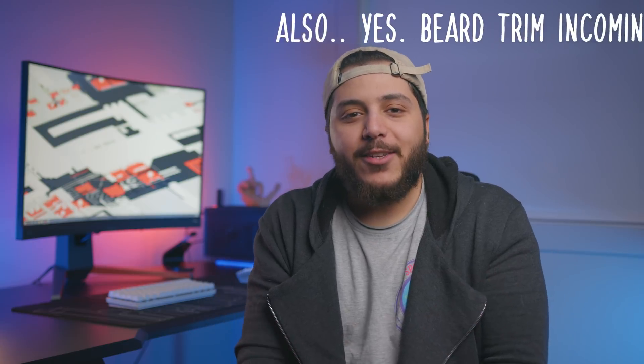Anyways guys, that was pretty much it for today's video. Look — new set, right? It's pretty cool. Hopefully you've enjoyed it. Drop a like if you liked it, a comment if you want to talk about today's stories. As usual, you can click right here to see the latest video, right here to subscribe to the channel. Stay frosty, my dudes, and I'll see you on the next one.